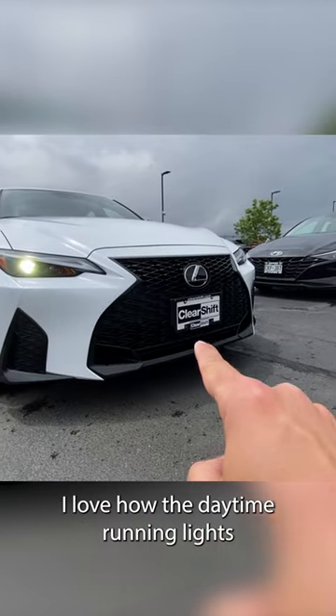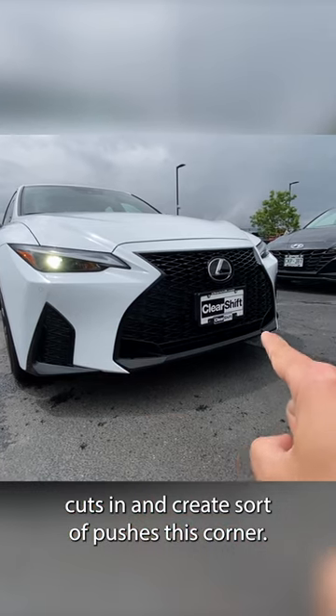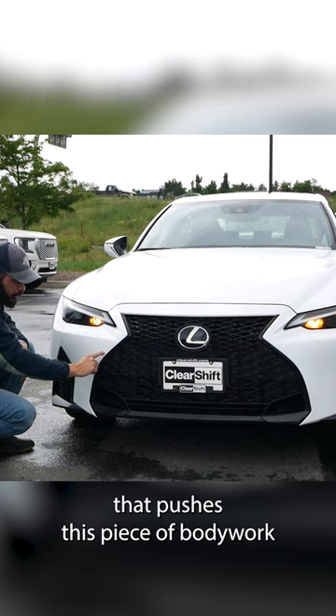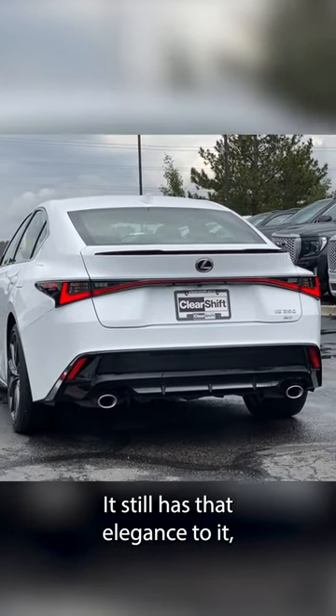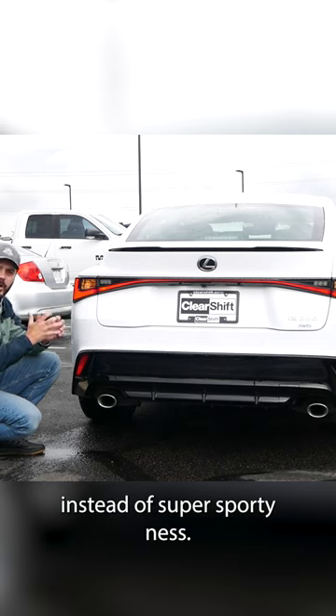Look at this headlight here. I love how the daytime running light cuts in and creates — it sort of pushes this corner. You can see that this is almost like an arrow that pushes this piece of bodywork into the grille. I love the connection there. The diffuser is not overly aggressive; it still has that elegance to it, angled more towards elegance instead of super sportiness.